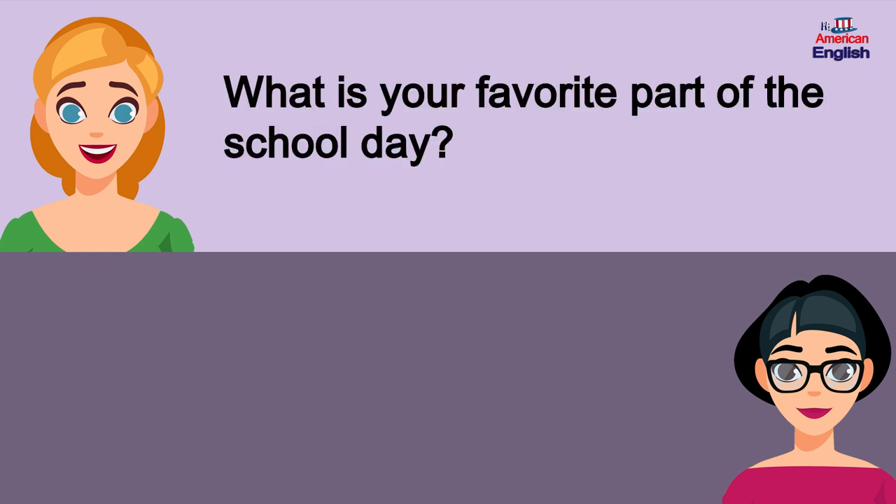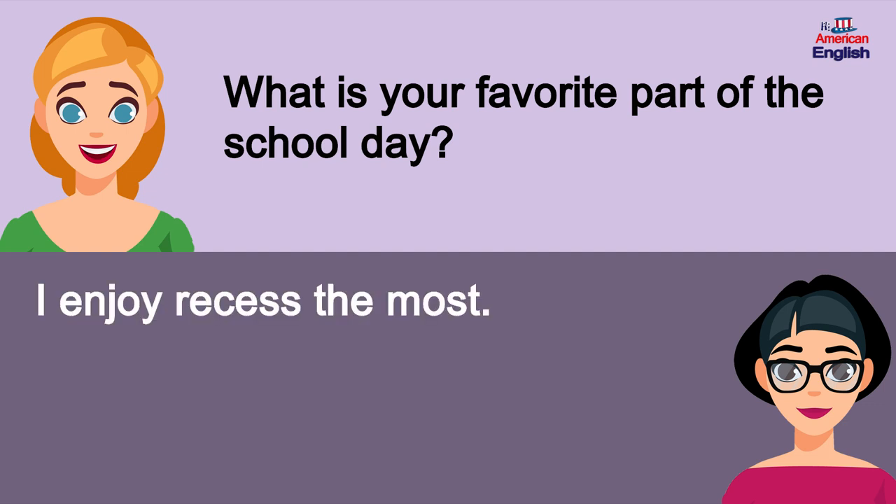What is your favorite part of the school day? I enjoy recess the most.